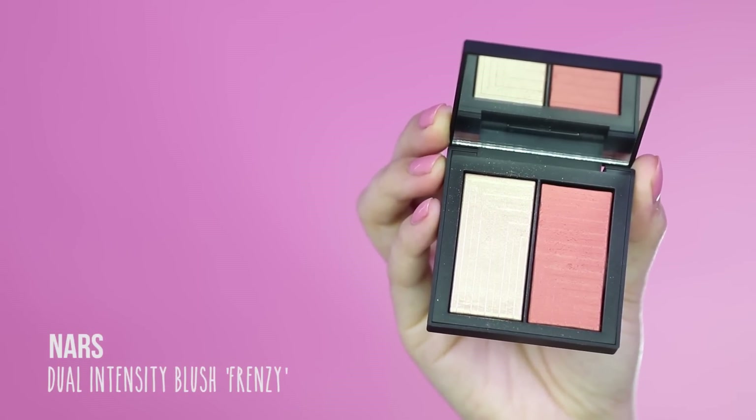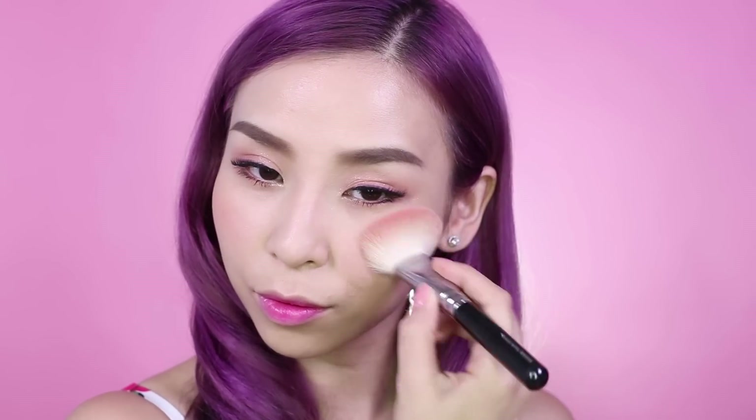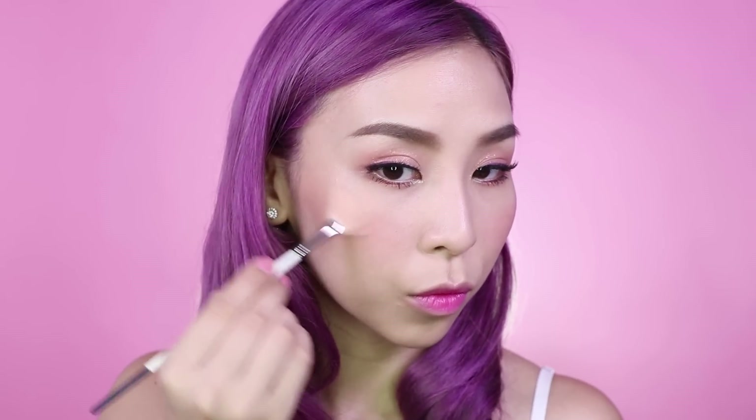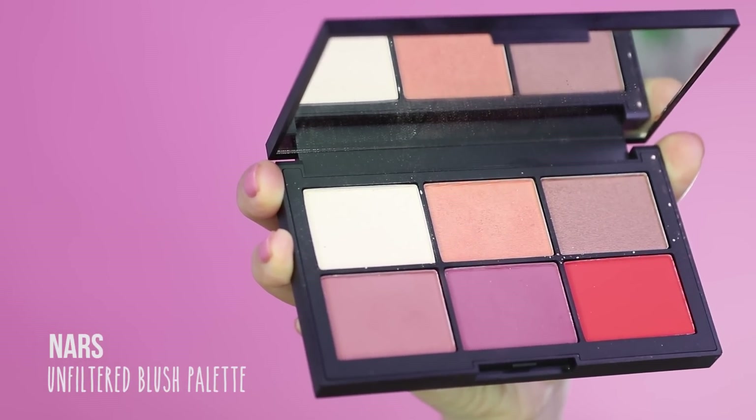For blush — for the cute look, I'm going to be going in with the NARS Dual Intensity Blush in Frenzy, using both colours as a blush and highlight. Finally for the sexy look, I'll be using the NARS Unfiltered Blush Palette — I'm going to use the peachy colour in the middle and the first shade to highlight.